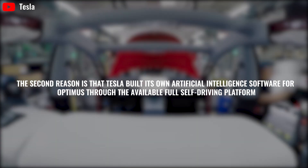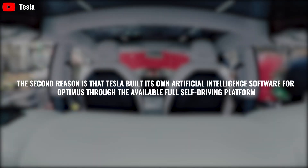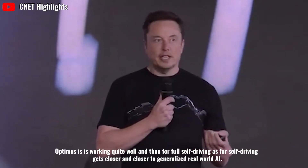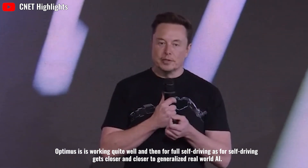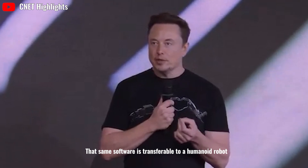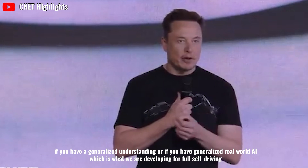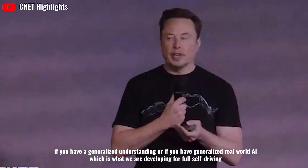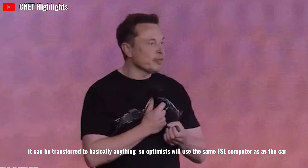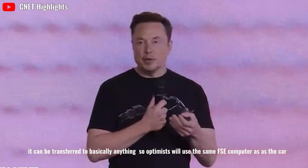The second reason for Optimus' low cost is that Tesla built its own artificial intelligence software through the existing full self-driving platform. As full self-driving gets closer to generalized real-world AI, that same software is transferable to a humanoid robot — and will use the same FSD computer as the car.